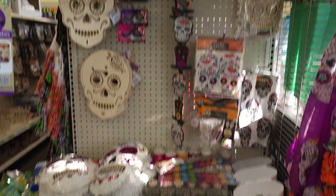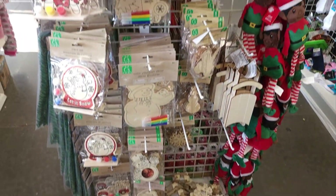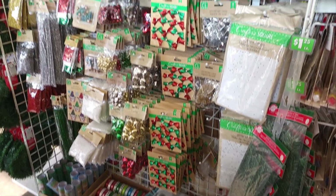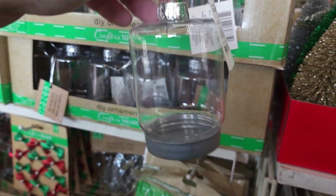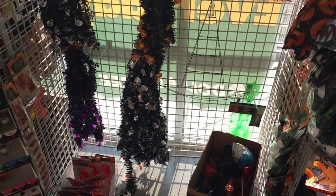Look at all the Halloween decorations they've got. We even have some Christmas stuff. These little snow globe ornaments are pretty cool. You can always use your extra blind bag figures and make little snow globe ornaments.